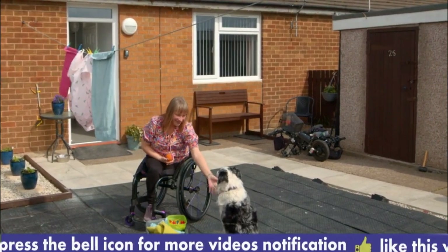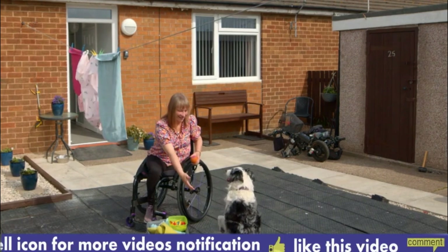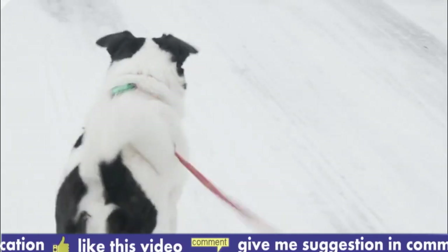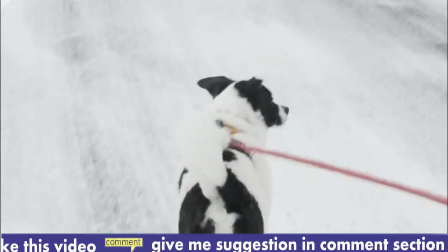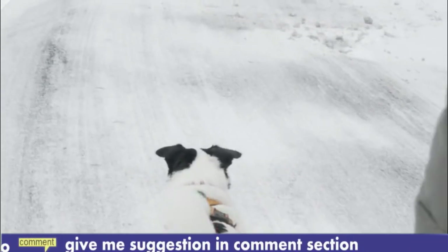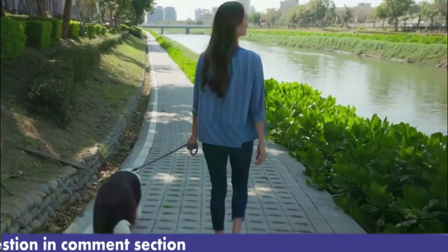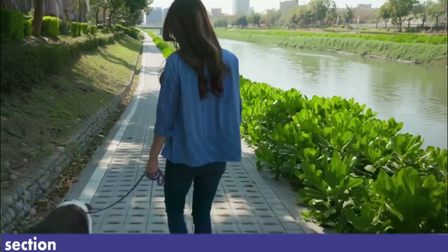Number 3, Degenerative Myelopathy (DM). DM is a progressive neurological disorder that affects the spinal cord, leading to muscle weakness and loss of coordination. Unfortunately, there is no cure for DM, and affected dogs may gradually lose their mobility over time.